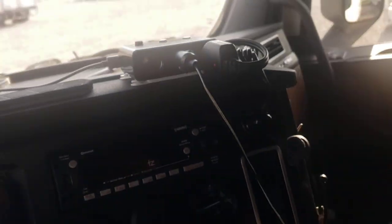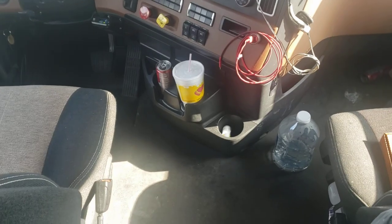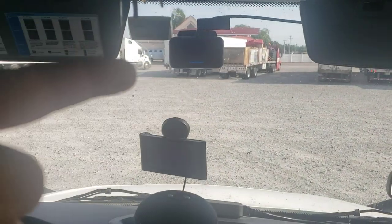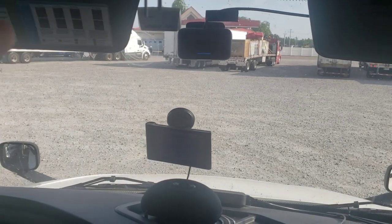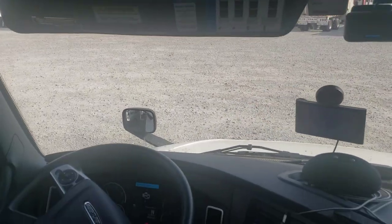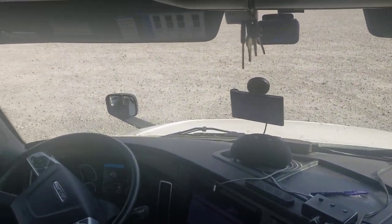I got a little magnet holder for my phone — sticks right there. And unlike the other previous trucks, there's no stupid crash deal that beeps at you. Nothing on the pillar, just the dash cam. It's nice that some bitch doesn't beep at you when you're going down the road.